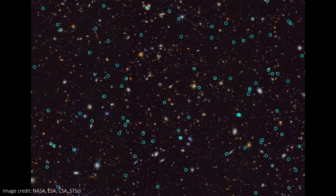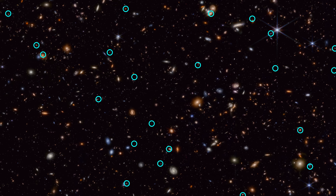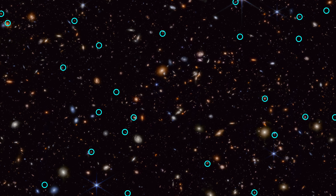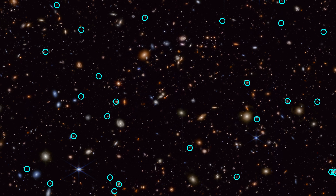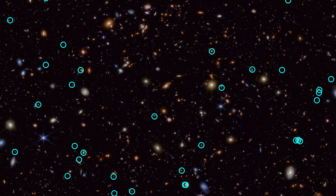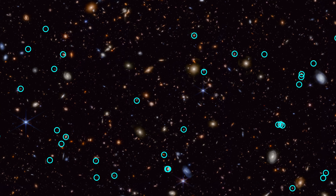Let's end this list with a bang — actually, lots of bangs. Using data from the JADES Deep Survey, a team has discovered 10 times more supernovae in the distant universe than we've ever seen before. Every circle here is around a star that exploded when the universe was incredibly young, and some of these are the most distant of their type of supernova ever seen. They can help us learn about how the universe has evolved over time.